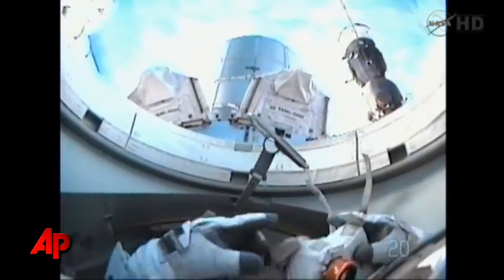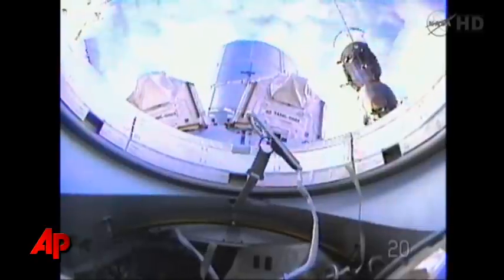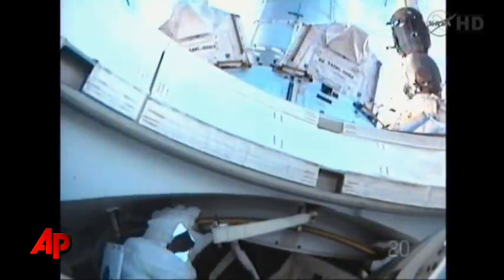Are you guys ready? EV1 — born ready. Mike was always born ready. The cover is open, you can egress the airlock, EV1. Ready to rock and roll? Ready to rock and roll.